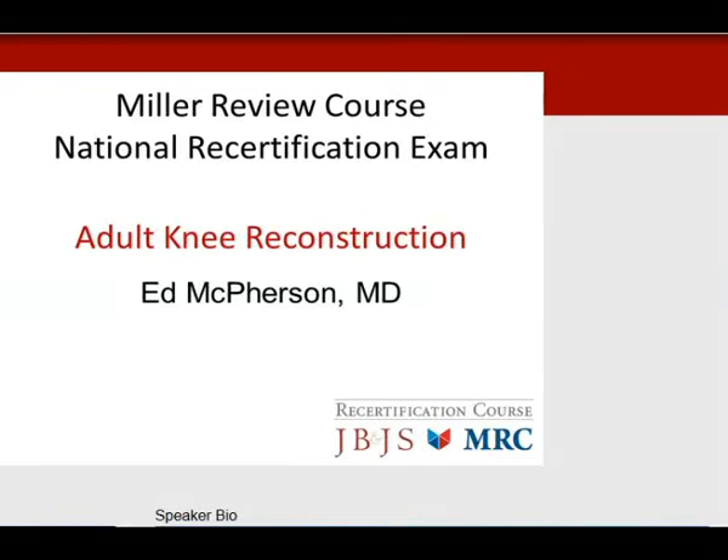Ladies and gentlemen, my name is Ed McPherson from Los Angeles. I'm proud to be part of the Miller team for the last 19 years, and my topic today is adult knee reconstruction. These are my disclosures.